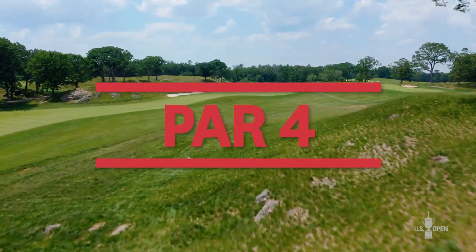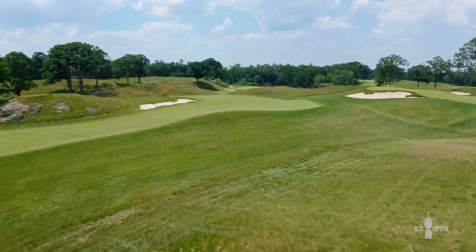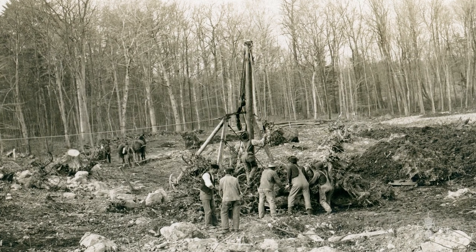We're here at the third hole, just one of the great holes here at the Country Club — classic architecture. You think back to the time they found this piece of land and there were no caterpillar tractors. You had to fit the hole into the land, and that's a great example of it here at three.